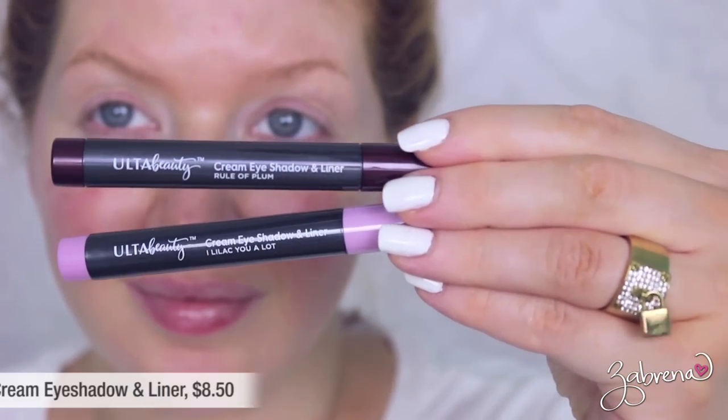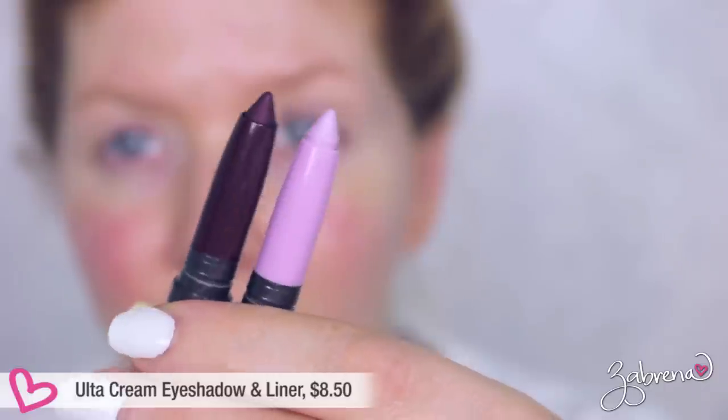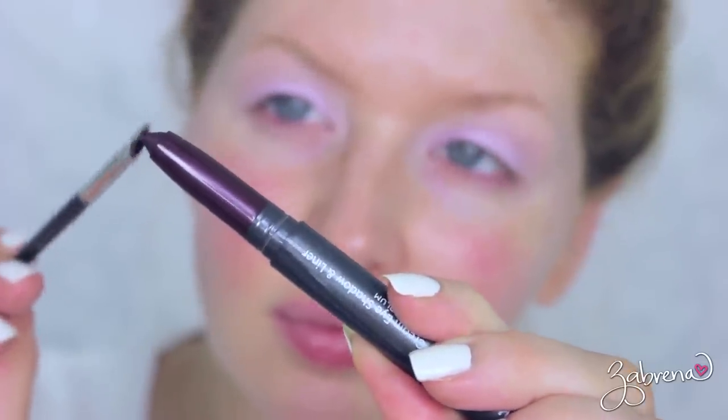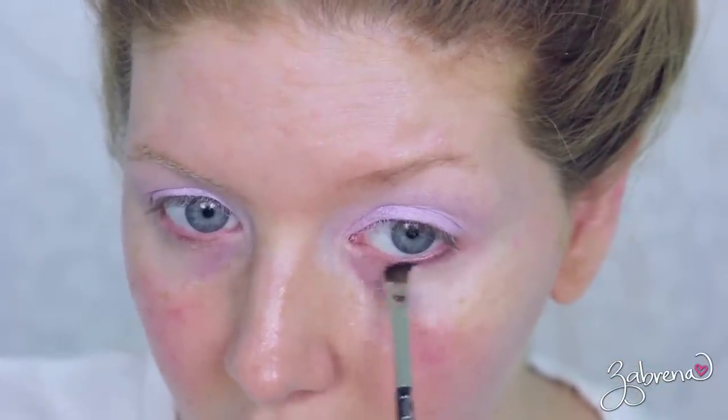The first two products I'm using are from Ulta — their cream eyeshadow and liner sticks in the shades 'I Lilac You a Lot' and 'Rule of Plum.' Starting with 'I Lilac You a Lot,' applying it all over the lid — very creamy and easy to blend. I'm taking a dense brush to blend out the harsher edges, then going back with 'Rule of Plum' using an angled brush to push it into the lower lash line.